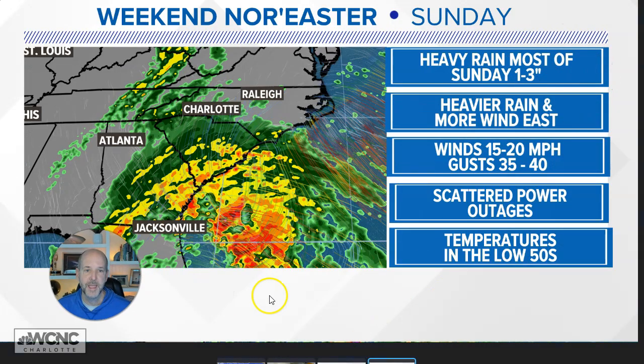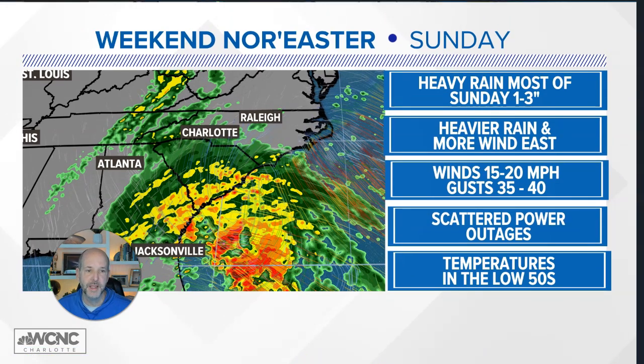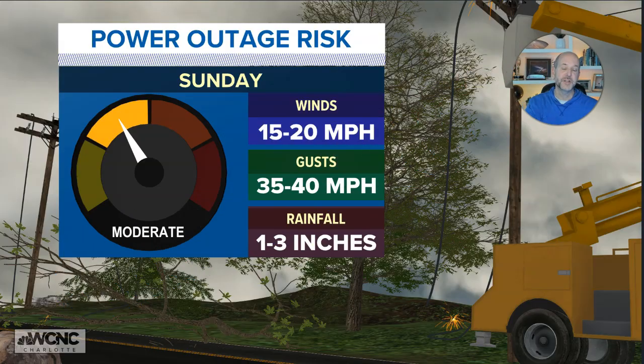Here's the latest update. Still expecting heavy rain for most of Sunday — generally that one to three inch total range. Heavier rain and more wind to the east. Locally, gusts could be high, between 35 and 40 mph — I think that'd be the highest — sustained 15 to 20. Any outdoor activities, decorations, or toys, you probably need to get those secured. Could see scattered power outages for sure, with temperatures in the low 50s. The combination of heavy rain and gusty winds is certainly enough to bring down those power lines.